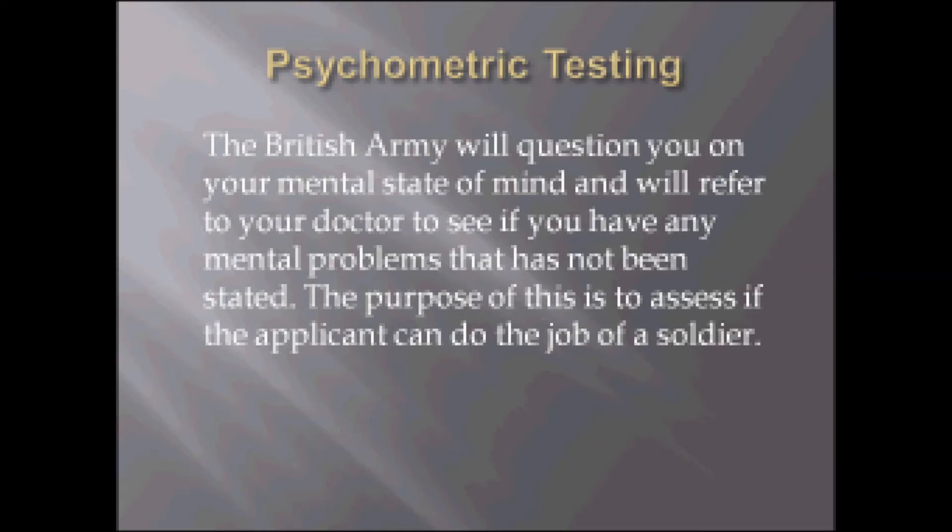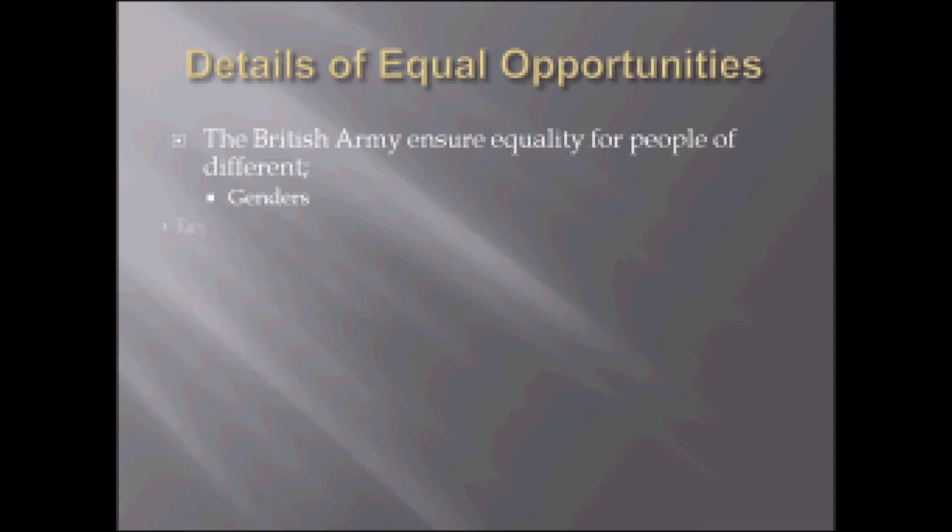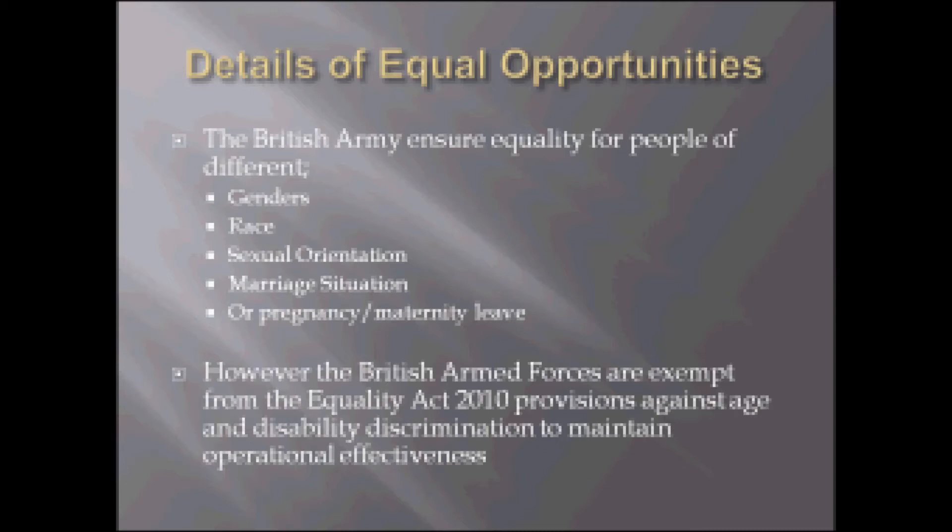This slide is on the details of equal opportunities. The British Army ensure equality for people of different genders, race, sexual orientation, marriage situation or pregnancy maternity leave. However, the British Armed Forces are exempt from the Equality Act 2010's provisions against age and disability discrimination to maintain operational effectiveness.